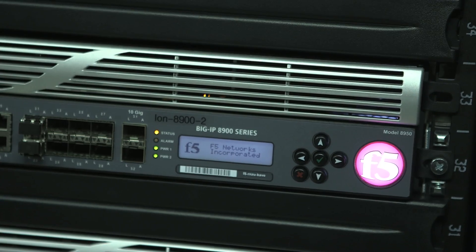It targets and addresses the threat within the internet connection. We route traffic through our scrubbing center and deliver only clean traffic back to the customer.